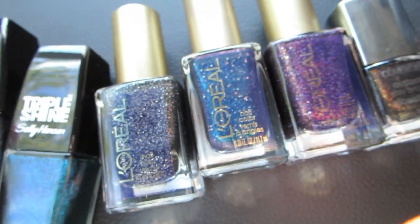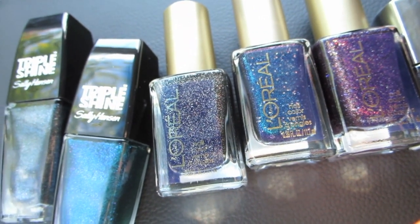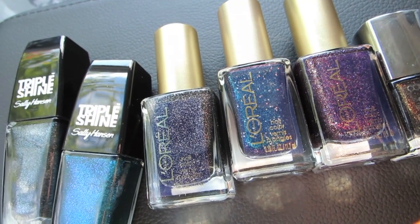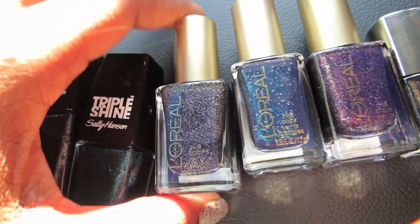And then I got the blue one, of course, because I have a problem with blue — I need it. The name is on the back: Sparkling Water. So yeah, I got that one. And then I had to get three of the L'Oreals. The L'Oreals rang up $5.49 — the Gold Dust collection. I got $1.30 off each one.